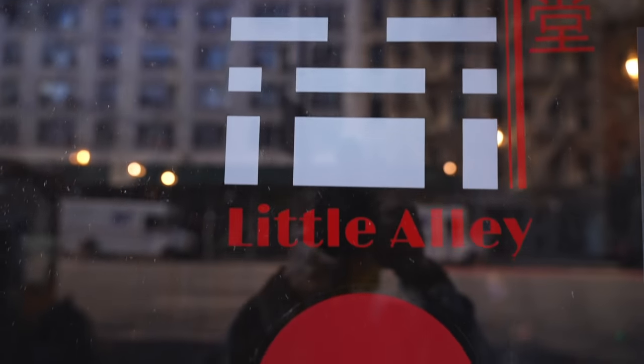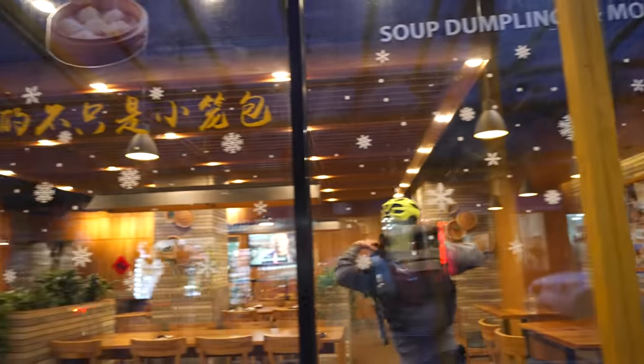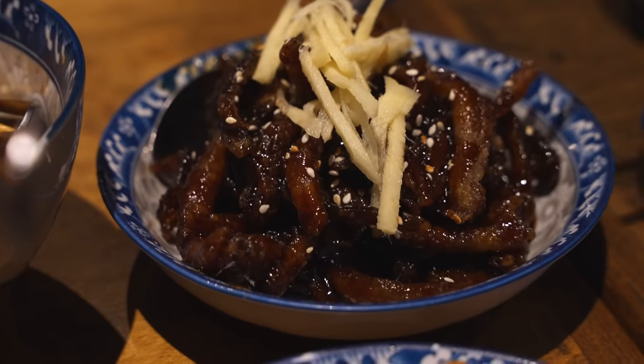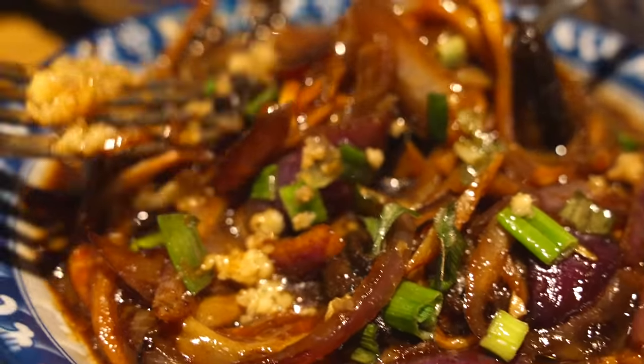Today we're going to be checking out authentic foods from Wuxi, Hangzhou, Shanghai, and more. Some of it's going to be very authentic, some of it not as much, but we're going to be learning the whole journey. So hopefully next time, you know what Chinese food you like, don't like, and most importantly, what Chinese food you're actually eating.